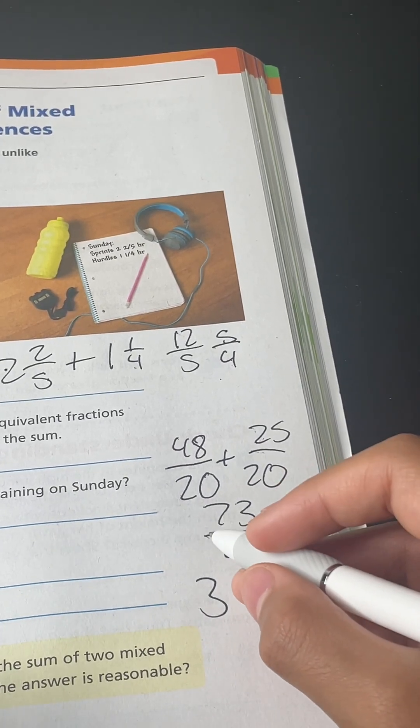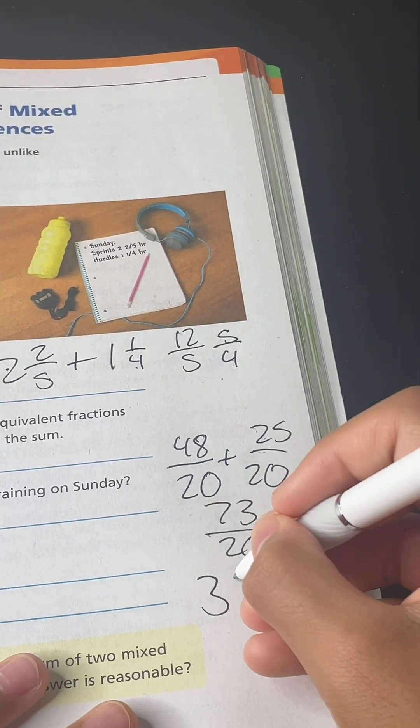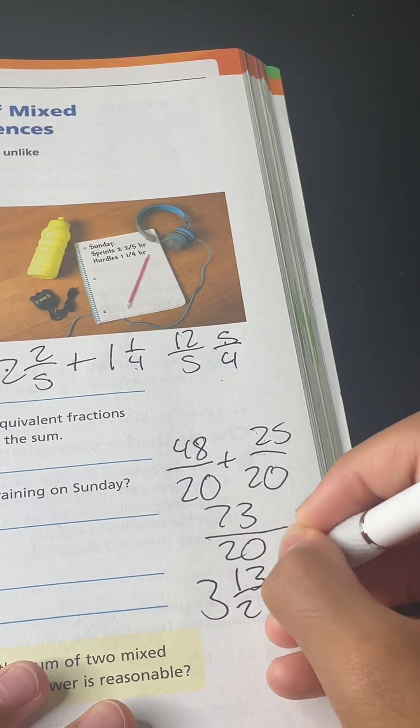73 minus 60 equals 13, so the answer is 3 and 13-twentieths hours.